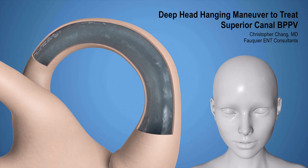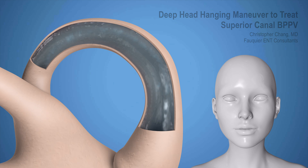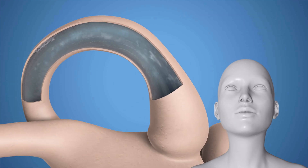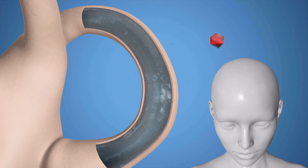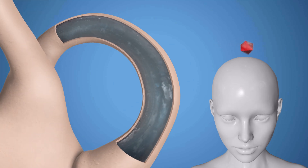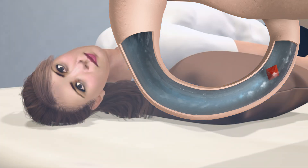Normally, only with head movement does fluid within the inner ear also move, informing the brain that a head turn occurred. However, should a crystal called an otolith get displaced into the superior canal of the inner ear, BPPV dizziness occurs. Fluid movement occurs due to the crystal rather than head turns, causing the brain to think movement has occurred even though none has happened.